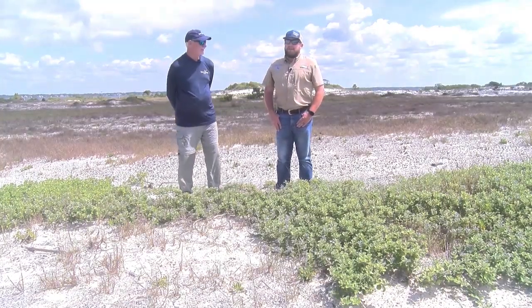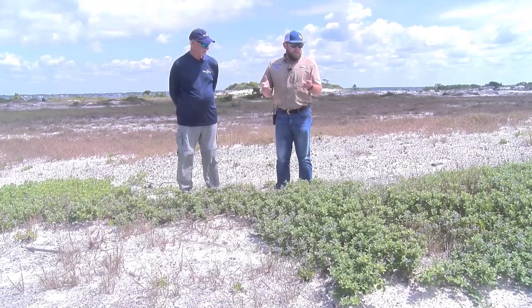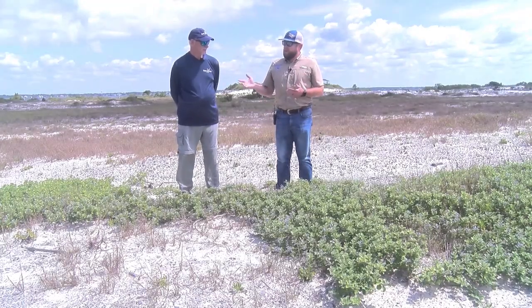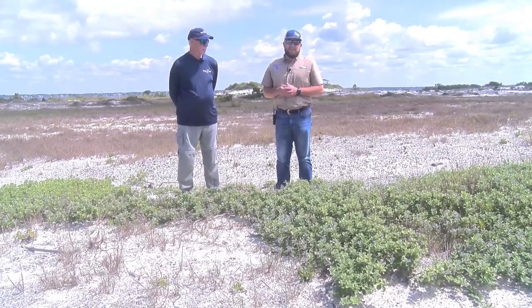We're kind of a melting pot of invasive species — Ground Zero. One of the things that we've really focused on, and Rick's been a big proponent of this project over the past few years, is Beach Vitex.